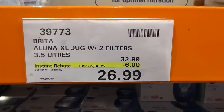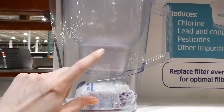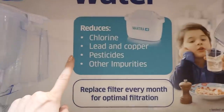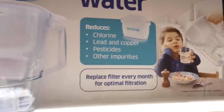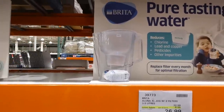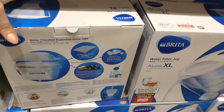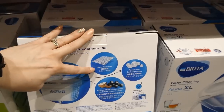The Brita Aluna XL Jug with two filters is 3.5 liters for $6 off, down to $27. It comes with two Maxtra filters and has an indicator that tells you when to change the filter. The filters reduce chlorine, lead, copper, pesticides, and other impurities, and you should replace them every month for optimal filtration. The filters are made with activated microcarbon pearls from coconut shells, plus ion exchange pearls and super fine mesh.